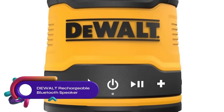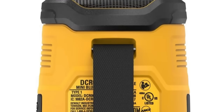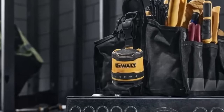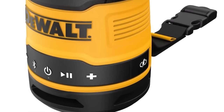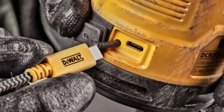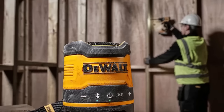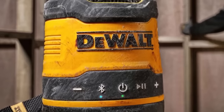The DeWalt USB-C rechargeable Bluetooth speaker is a compact and lightweight speaker that delivers powerful sound. It can be easily recharged using a USB-C cable and offers up to 16 hours of battery life. With its IPX7 water and dust resistance rating, it is designed to withstand various outdoor conditions. The speaker features a built-in microphone for convenient hands-free calling and easy-to-use controls. Whether you're working on a job site or enjoying outdoor activities, the DeWalt USB-C rechargeable Bluetooth speaker provides a reliable and high-quality audio experience.